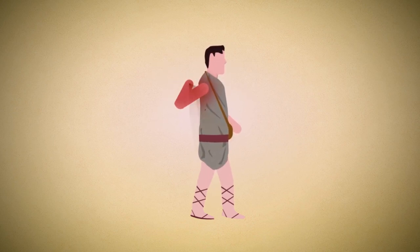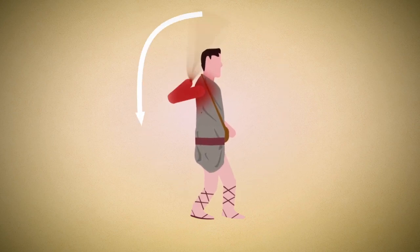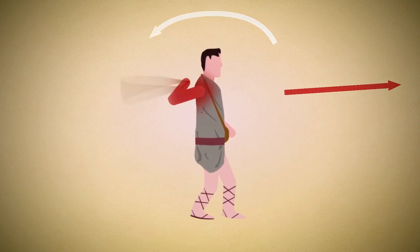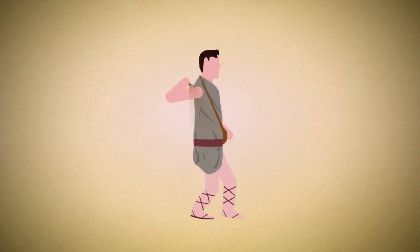Through a controlled flow of motion through the arm, energy is passed through the sling to the sling projectile and beyond as it is let go. It doesn't look like much; however, slings are deadly weapons that have been tested in war for centuries.